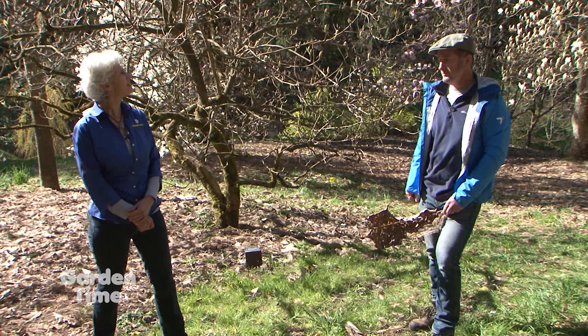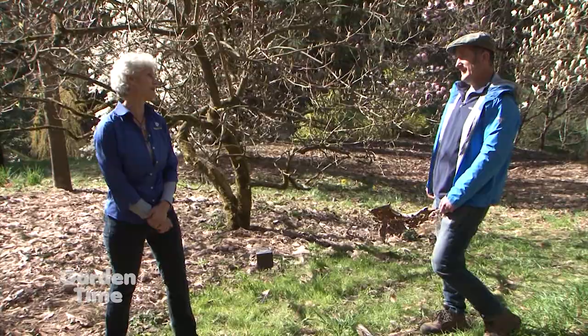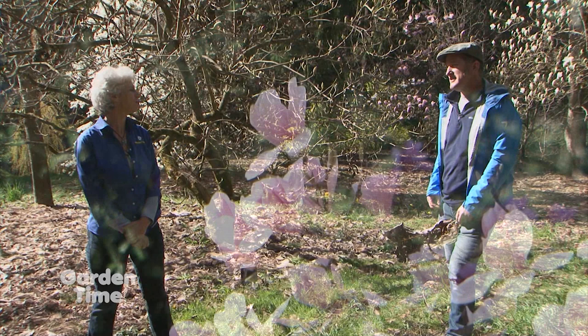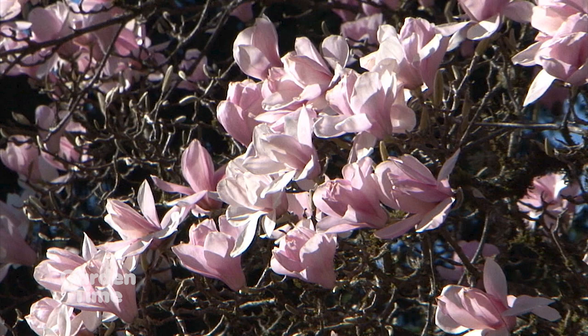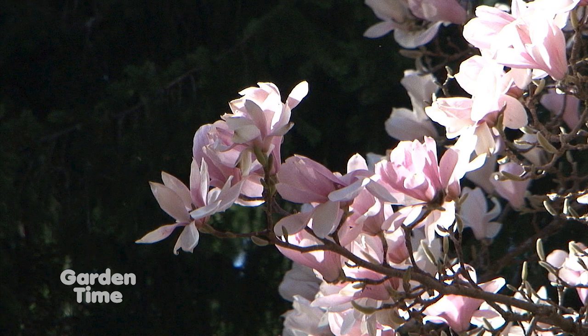There are different colors — not just white. There's pink and different flower shapes, bigger and smaller ones. The tree right behind us, the really tall one, is Magnolia veitchii — a really old cultivar, a hybrid between Magnolia campbellii and Magnolia denudata. It was bred by Veitch's Nursery, kind of the royal nursery in England, which was responsible for many introductions of magnolias from China into cultivation in England.